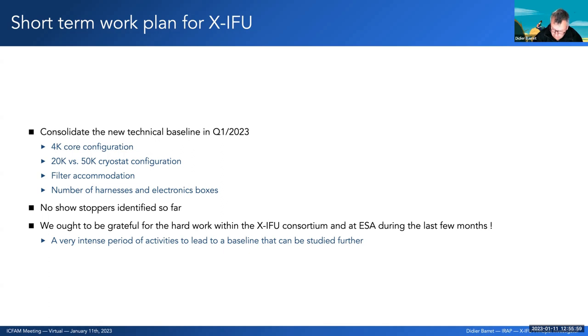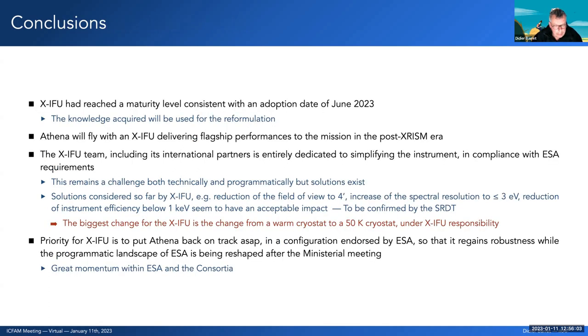To conclude: we reached a maturity level of our instrument in mid-2022 that was consistent with an Athena adoption in June 2023. Athena will not be adopted in 2023 as we know now, but the knowledge acquired over the years is being used for the reformulation. This explains in part why we have progressed so well in such a short time — because we know all corners of the instrument and know where optimizations are possible and most likely to reduce the cost of the mission.